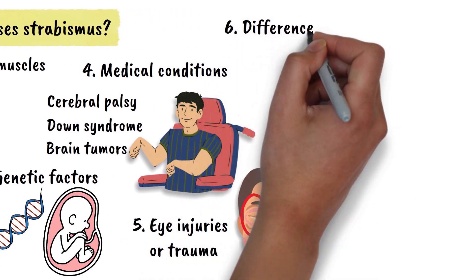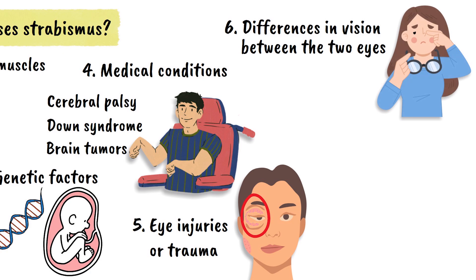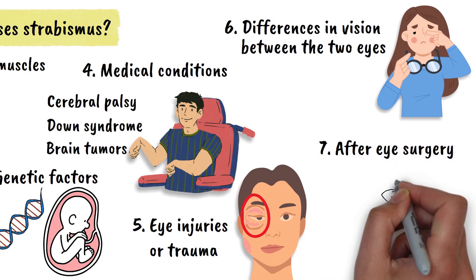In some cases, significant differences in vision between the two eyes, such as severe nearsightedness or farsightedness in one eye, can lead to alignment problems. Occasionally, strabismus can develop after eye surgery or as a complication of other eye conditions.